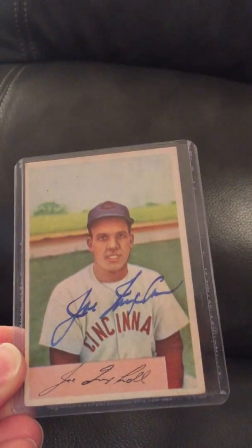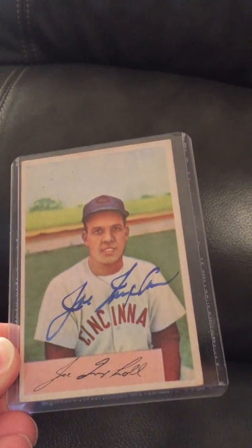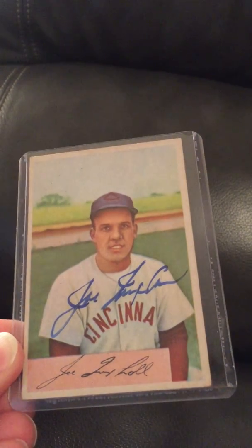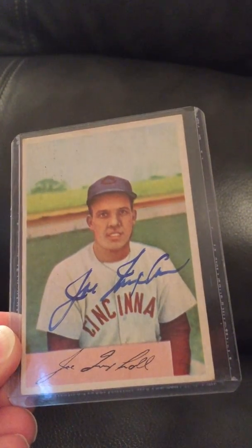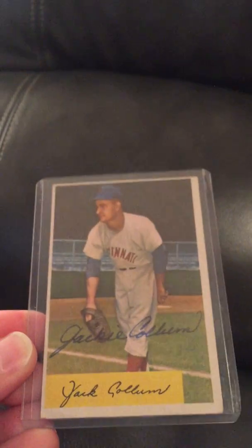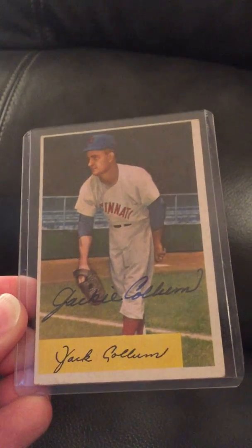Next is one of my favorite Reds of all time — I'm a Cincinnati Reds fan. This is a 1954 Bowman that I was able to get Joe Nuxhall to sign before he passed away, so I was very happy to get that.